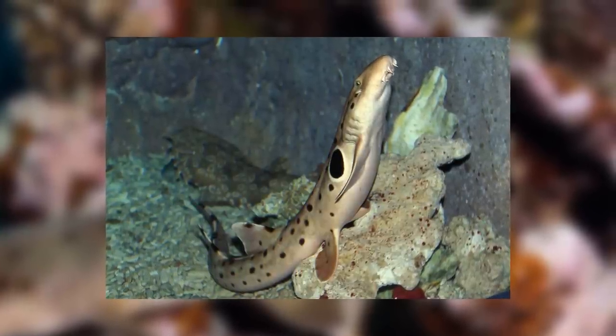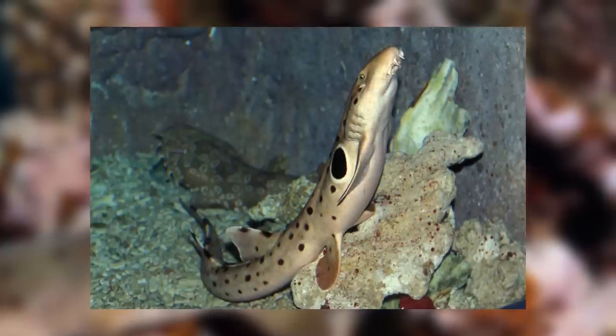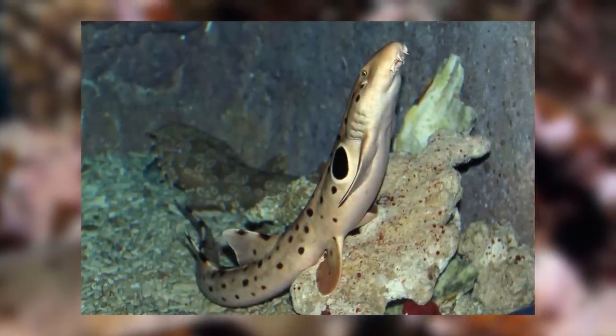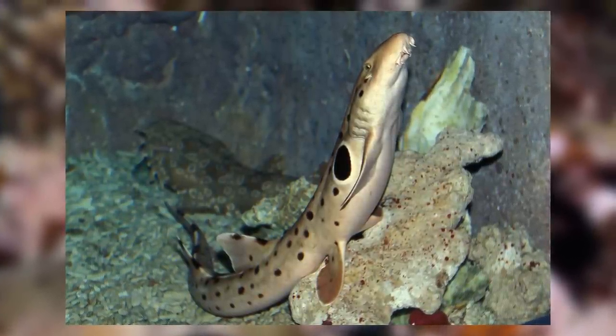There is one more fascinating adaptation that I haven't talked much about, and that is what they get their name from — the epaulette colouration on their sides. Many of you may have already guessed what this is for, and you'd be right if you said camouflage. The dark patches look like eyes to predators, which can confuse and deter attacks. This form of camouflage is unsurprisingly called eyespots.